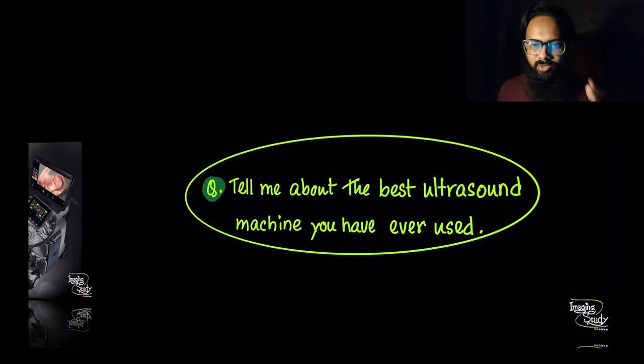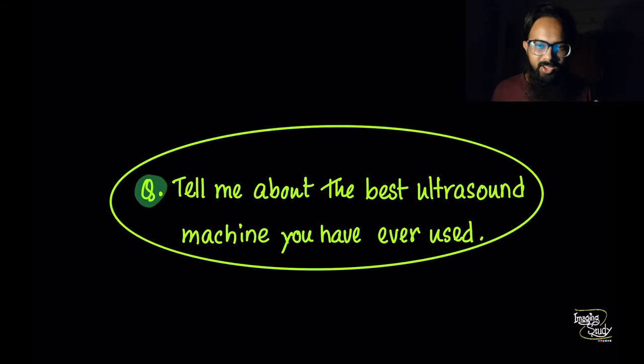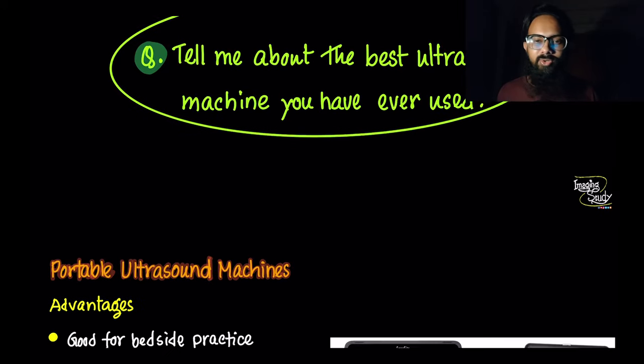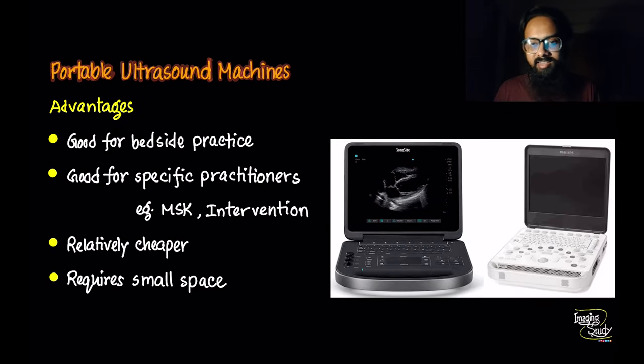Before heading to the next type, I'd love to ask you a question: what's the best ultrasound machine you have ever used? Don't forget to mention that in the comment box below. Now, coming to the portable ones — portable machines are getting popular day by day due to the functions they offer.